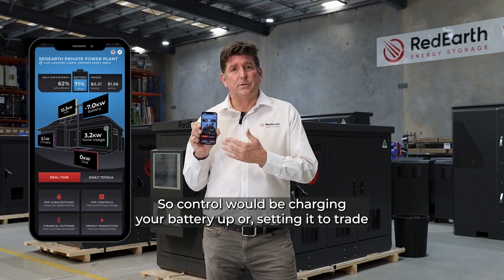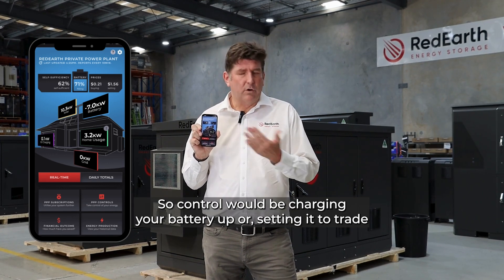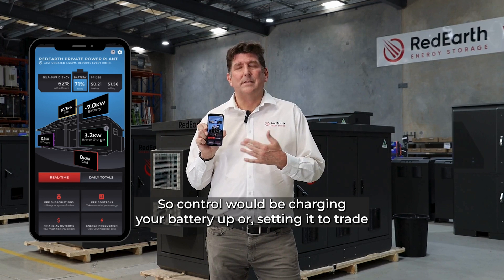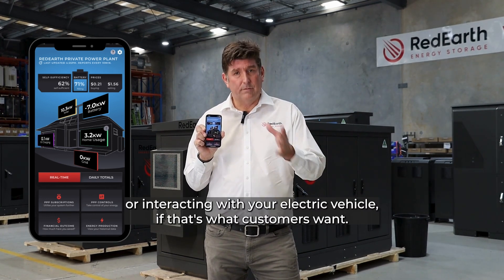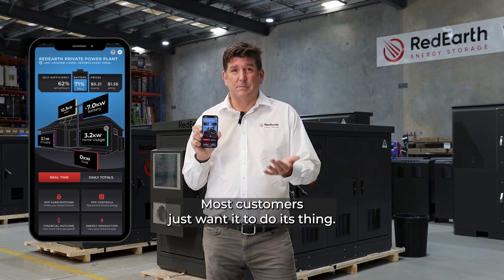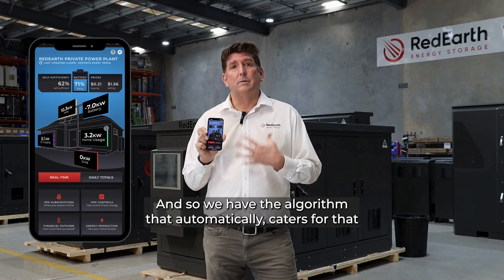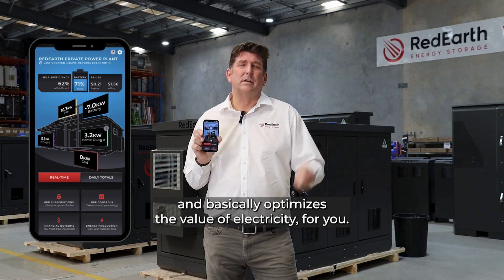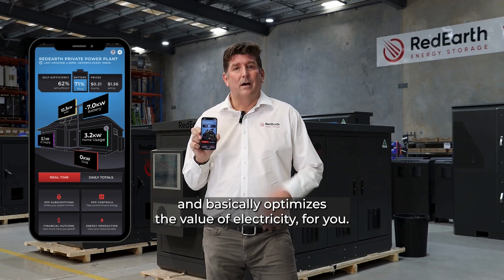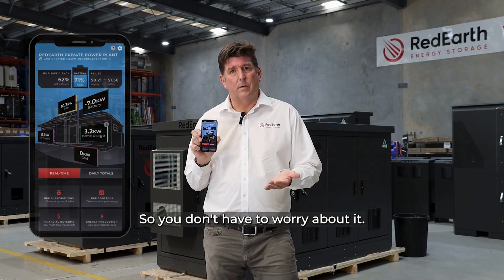It gives you control — control would be charging your battery up, or setting it to trade, or interacting with your electric vehicle, if that's what customers want. Most customers just want it to do its thing, and so we have the algorithm that automatically caters for that and basically optimises the value of electricity for you, so you don't have to worry about it.